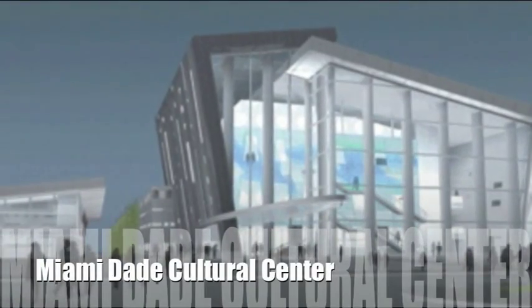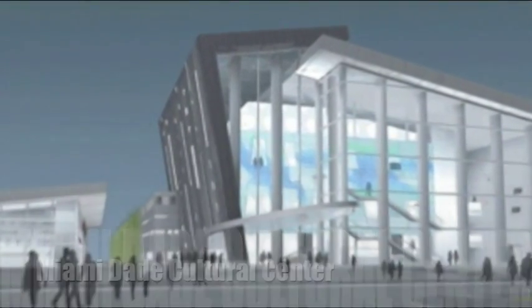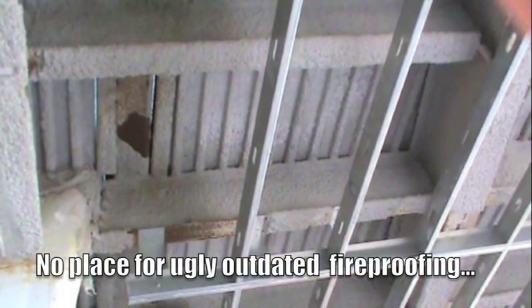This is the all-new Miami Dade Cultural Center. Now this is a gorgeous piece of architecture, but wait till you see what's going on inside.